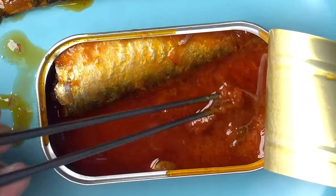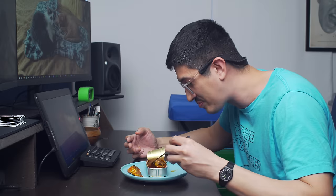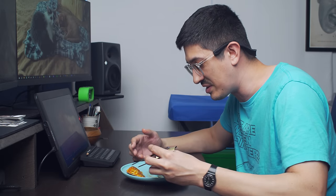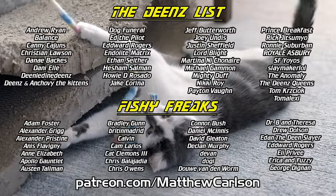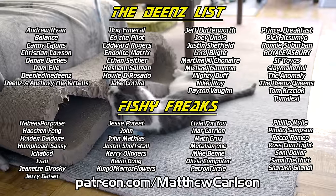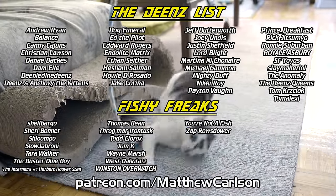Look at this — this crap is terrifying. Oh my God. This is really like — what, dude? Hey guys, Patreon shout-out time. Today's new Dean's Lister is Lord Blight. And we got two new fishy freaks, Humphead Sassy and Mike Benn. Thank you everybody. Back to the show. This is really a whole different ball game, spice-wise.